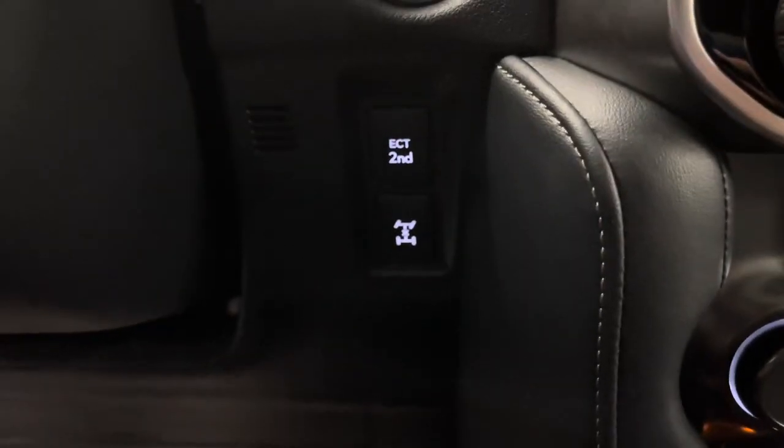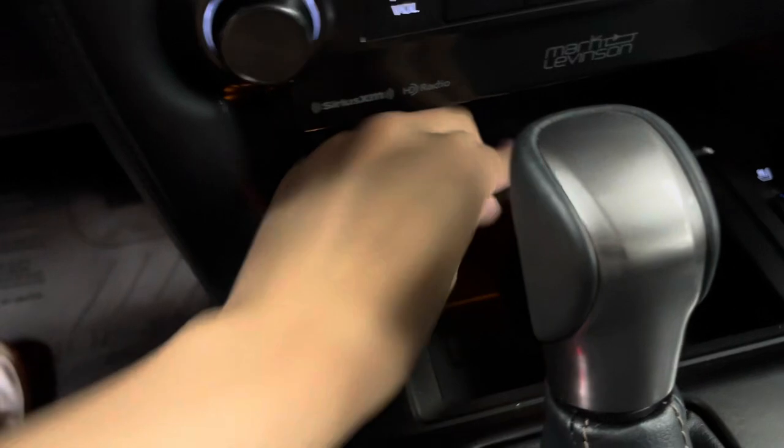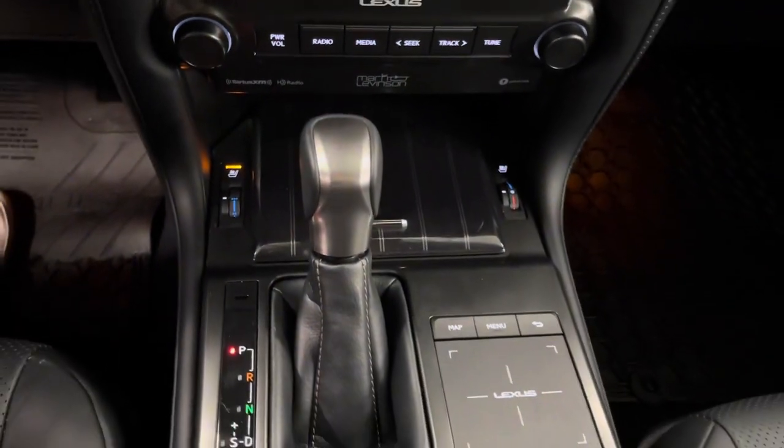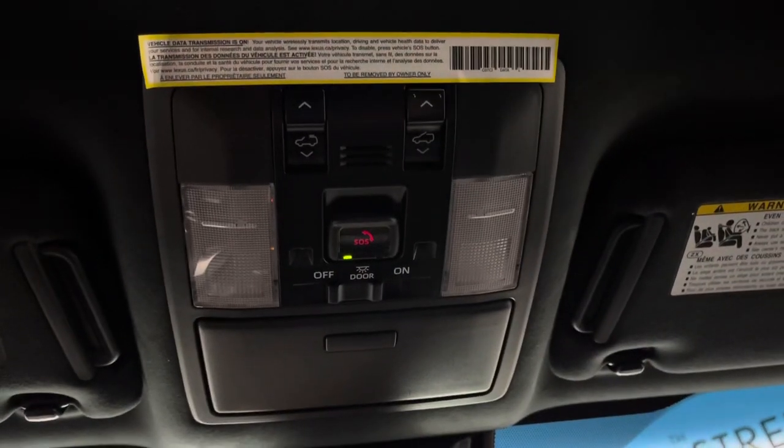Beside is your power trailer mode and towing option. On either side you have your heated and ventilated seat as well as an extra compartment. Beside your gear shifter is your trackpad as well as your cup holders. Above you have your sunroof controls as well as your garage door opener. Your adjustable armrest doubles as a center console.